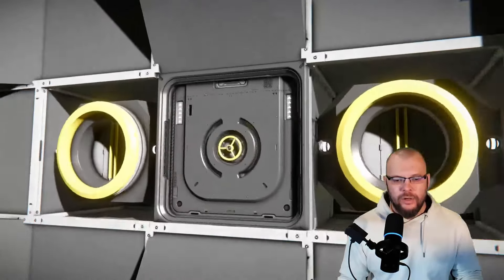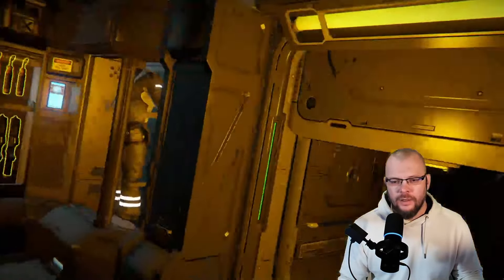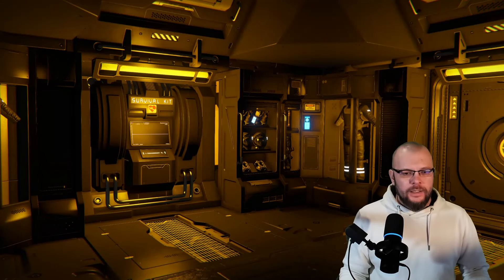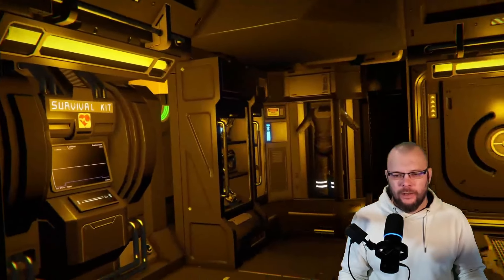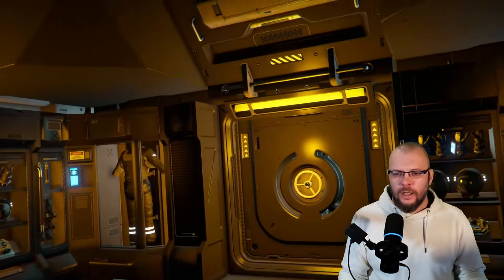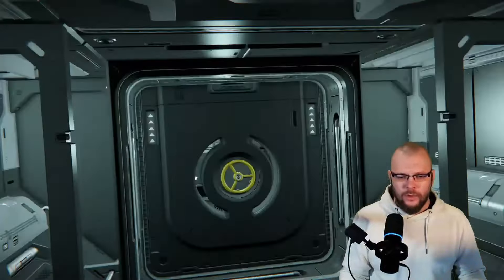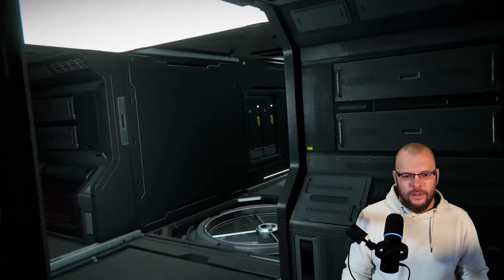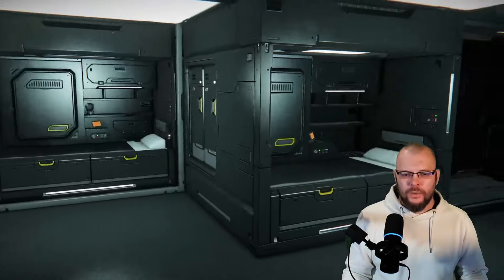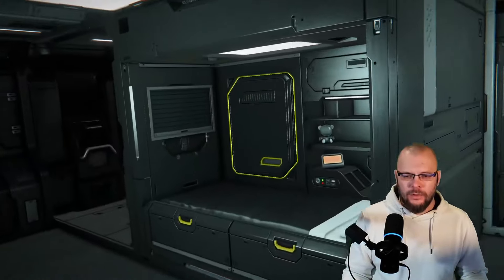Now let's take a look at the interior. We have an actual safety airlock here — the inside doesn't open before the outside is closed. Inside we have a nicely lit up room with a survival kit and some space walk wardrobes. And there's another deck down below with some crew quarters with beds, toilets, and showers — pretty basic, but good for the immersion.